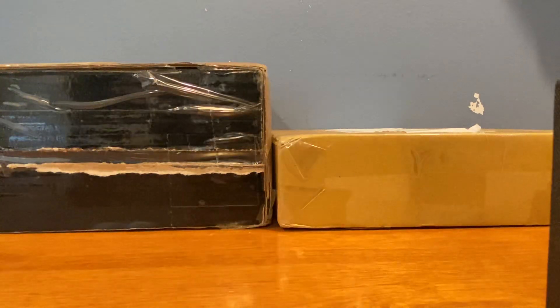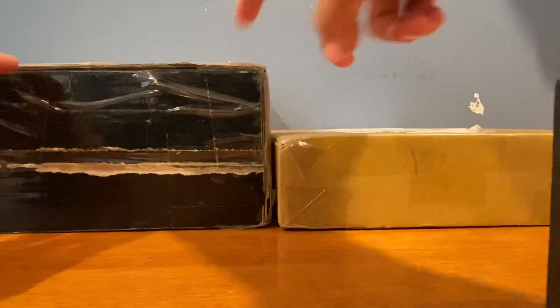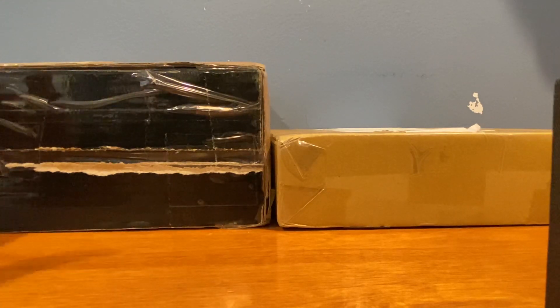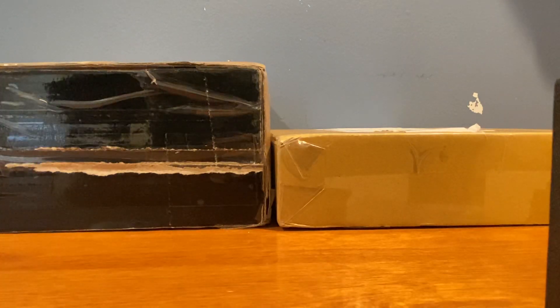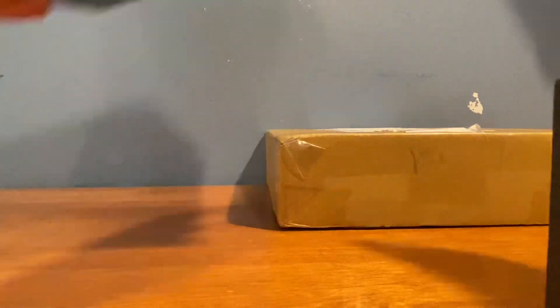Hey, what's up guys, it's Republic Aviation and I'm back with another video. As you can see, we got two boxes over here. Both of these boxes are filled with some pretty rare and extremely hard-to-find models — not so hard to find actually, they just have a pretty hefty price tag. I picked them both off eBay and they are going to be adding to my British Airways heavy long-haul collection.